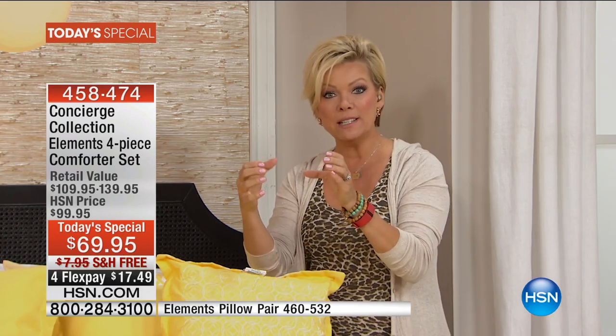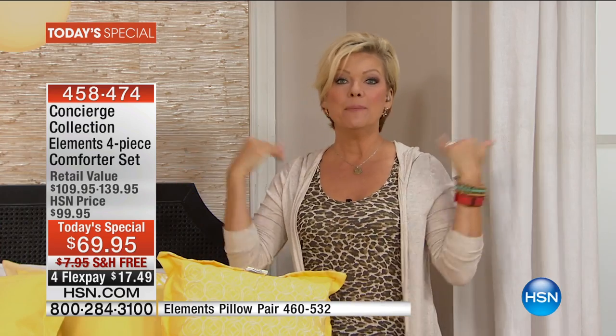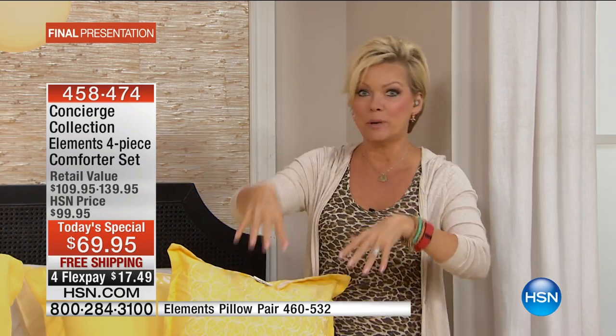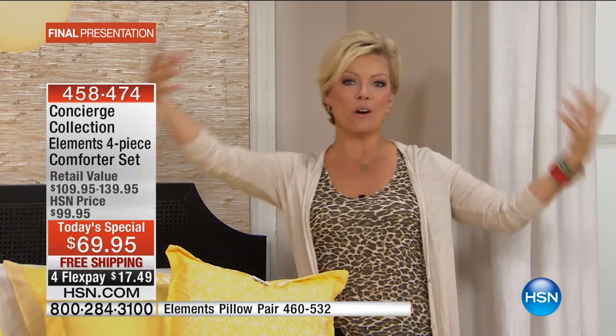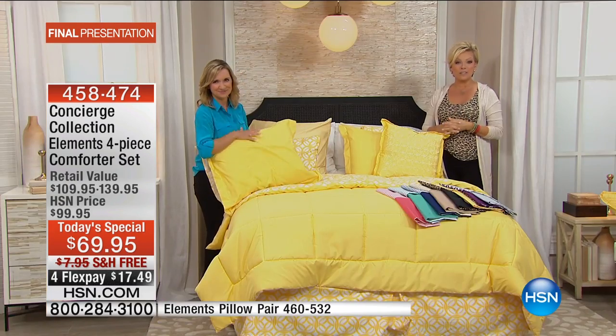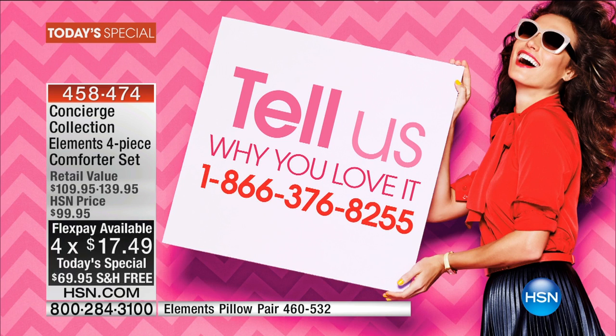In terms of sizing: twin/full, queen, and then king/cal king — three different size categories making it so much simpler. I personally like to go oversized, especially when it's the same price as the smaller version, because you get that overflow on the bed. Save the 30% and enjoy the free shipping while it's still here.